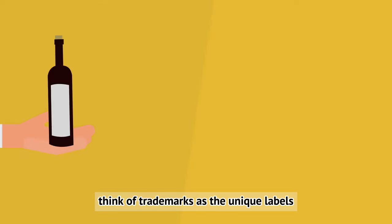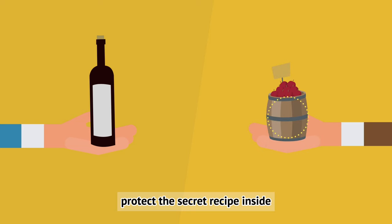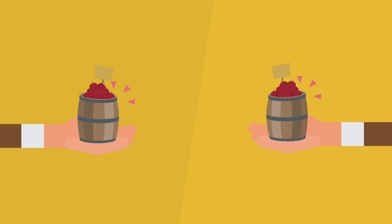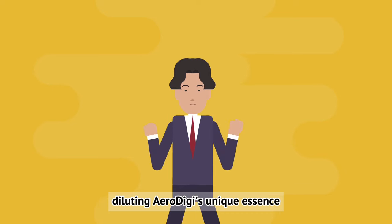Think of trademarks as the unique labels on a bottle of fine wine, representing its brand and origin. Patents, on the other hand, protect the secret recipe inside, ensuring no one else can replicate its distinct flavor. Without a patent, Taylor's groundbreaking tech could be replicated, diluting AeroDigi's unique essence.